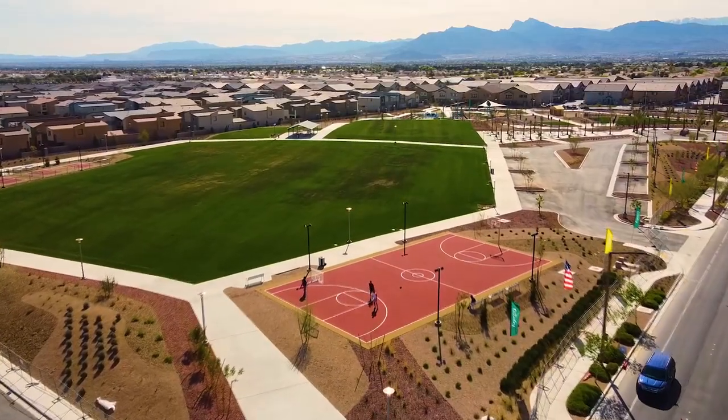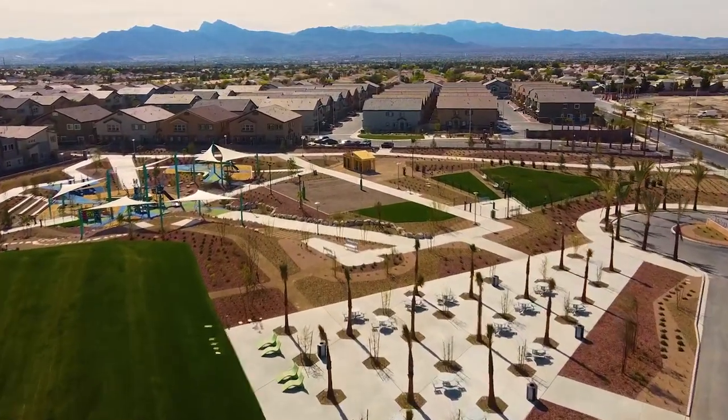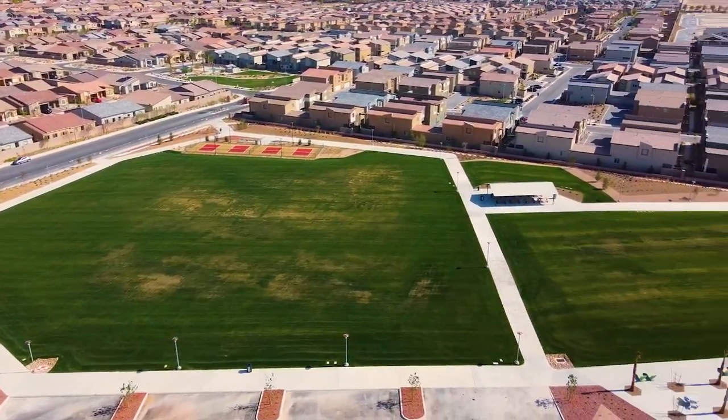Amenities within the family-friendly Valley Vista community will include three neighborhood parks with basketball courts, dog runs, tot lots, and picnic areas. This neighborhood has walking trails that wind throughout the community and provide scenic views of the desert landscaping, as well as pedestrian access to the local schools, parks, and individual neighborhoods. Imagine being able to walk your child to school or your dog.